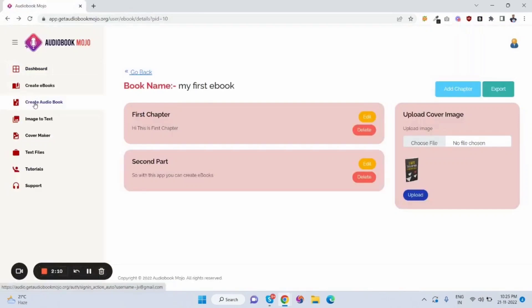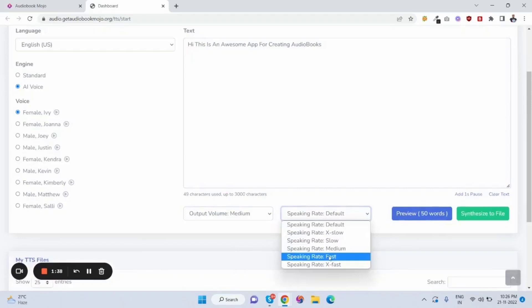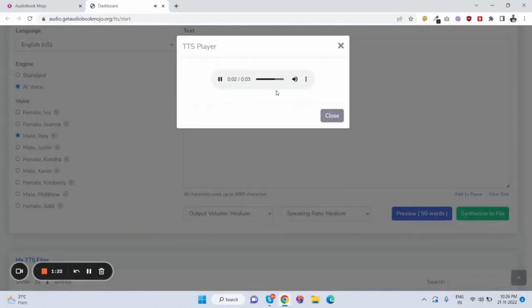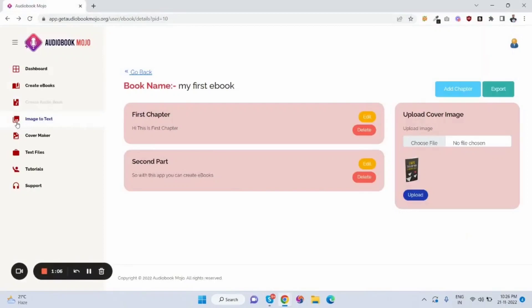The second part is the audiobook. This is how a customer can create an audiobook in any language — there are so many languages available. Selecting English US, you can create an AI voice audiobook. You can select the voice medium and preview it, and change voices for male or female. Once you click synthesize, you can download the audio file. The demo voice says: 'Hi, this is an awesome app for creating audiobooks.' That's how customers create audiobooks.